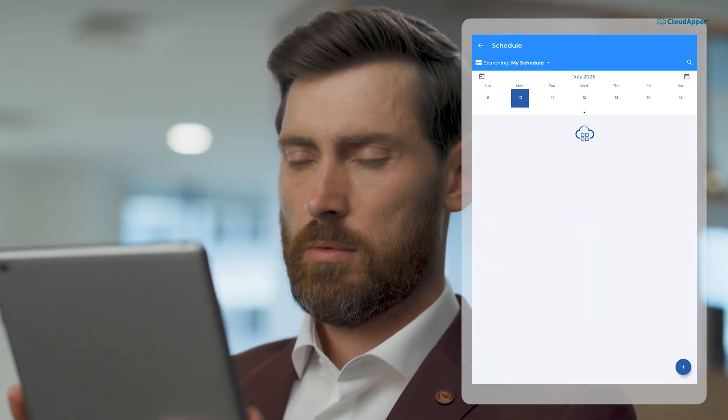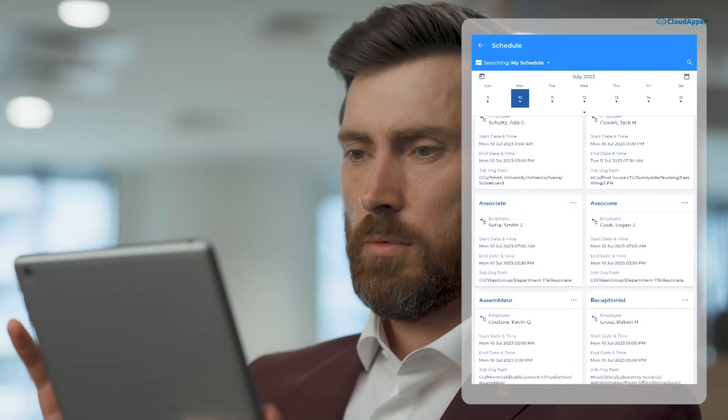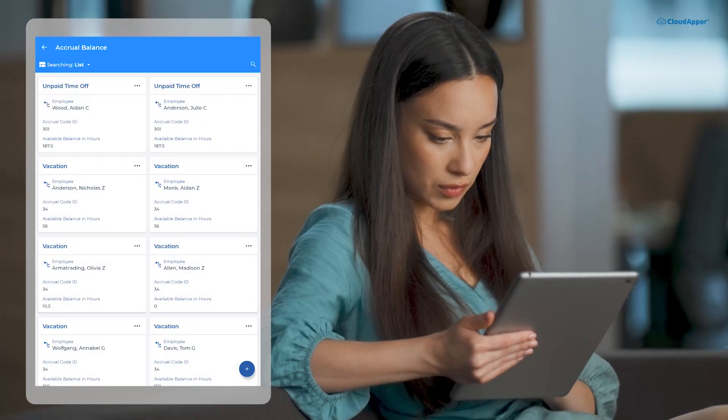View your schedule anytime right from the app — stay informed and plan your days with ease. Keep track of your time card and accrual balance effortlessly. No more manual calculations or guesswork.